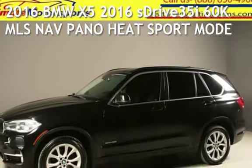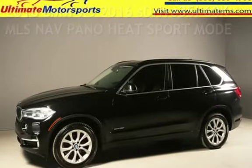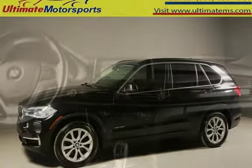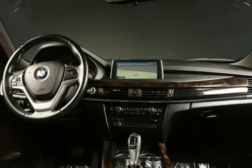Presenting a pre-owned 2016 BMW X5. This four-door SUV has a six-cylinder, 3.0-liter i6 engine, with rear-wheel drive and an automatic transmission.